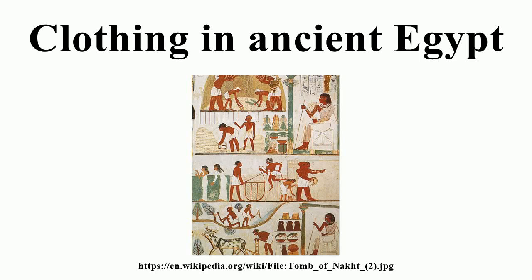Ancient Egyptian clothes refers to clothing worn in ancient Egypt from the end of the Neolithic period to the collapse of the Ptolemaic dynasty with the death of Cleopatra VII in 30 BC. Egyptian clothing was filled with a variety of colors, adorned with precious gems and jewels. The fashions of the ancient Egyptians were made for not only beauty but also comfort, created to keep cool while in the hot desert.